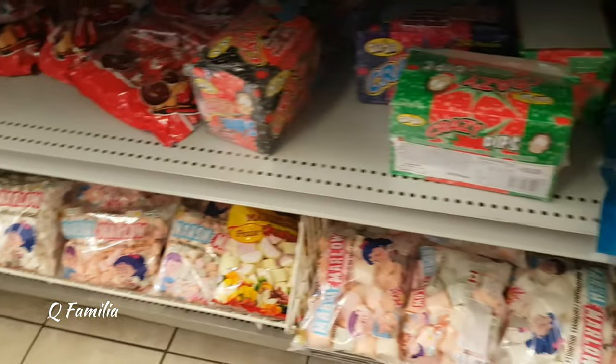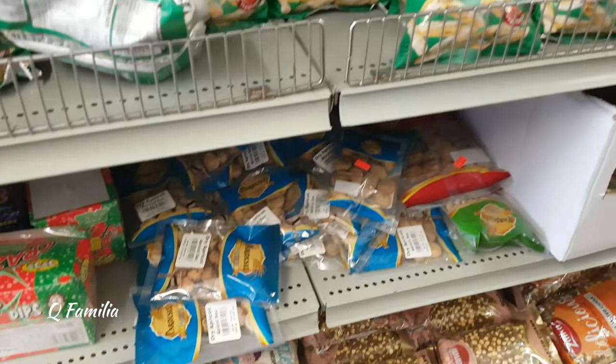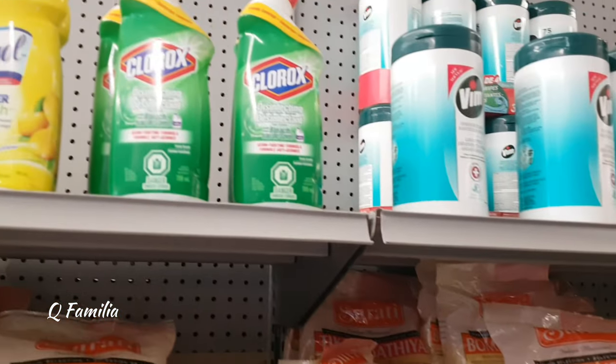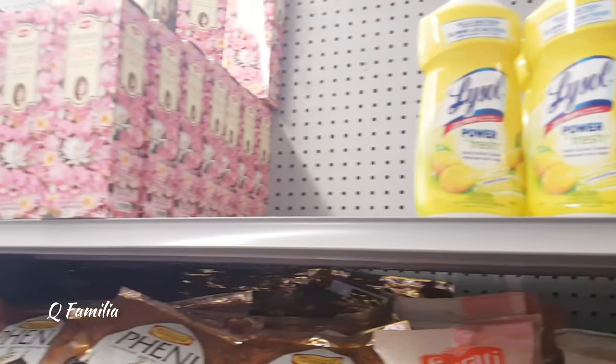On the bottom row, they were selling halal marshmallows and candies, and there was also halal Pakistani chips called slanti. The top row was filled with different cleaning supplies.